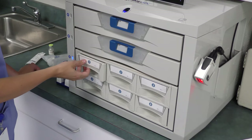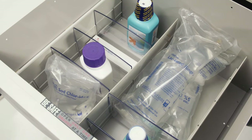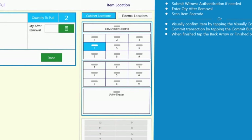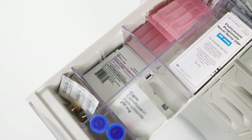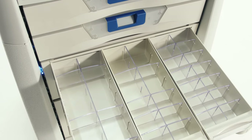Routine medications and non-controlled doses can be stored in open-cell medication bins and bulk supply drawers. Even here, guided access gives the clinician the precise location, records the dispensing transaction, and accounts for patient charge capture. Configurability extends to the individual storage areas, each capable of handling a variety of medication packaging types.